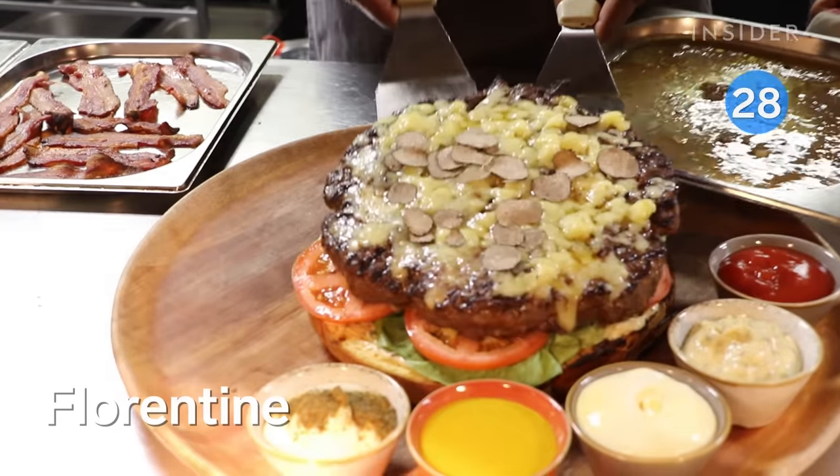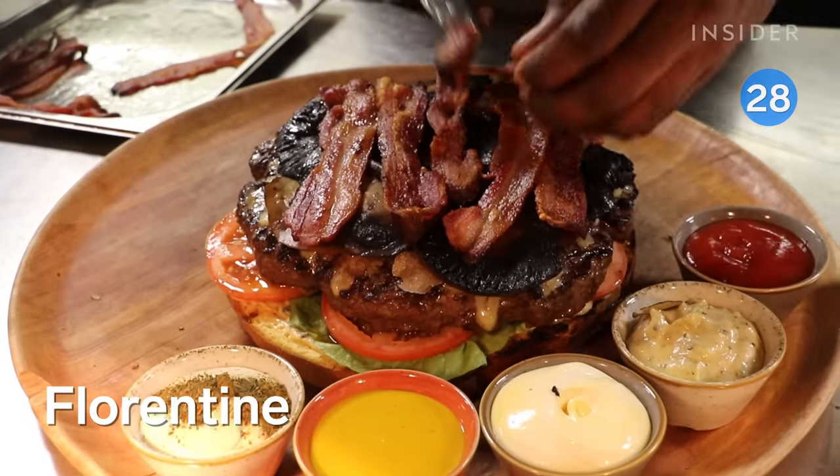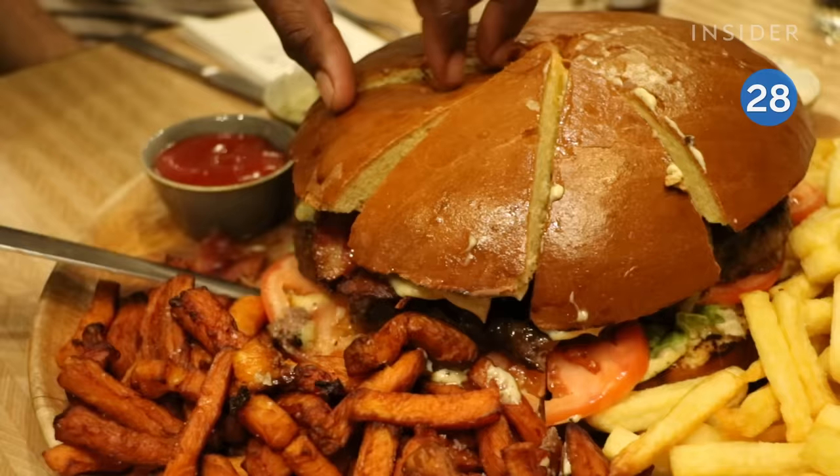If you're looking to indulge, there's always the Herculean Truffle Burger at Florentine. It's so big, they serve it like a slice of pie.